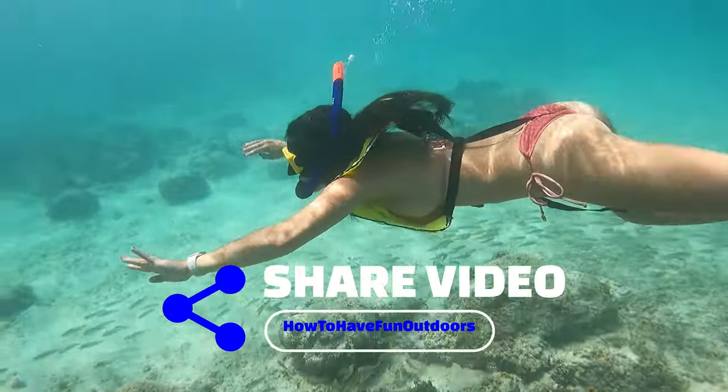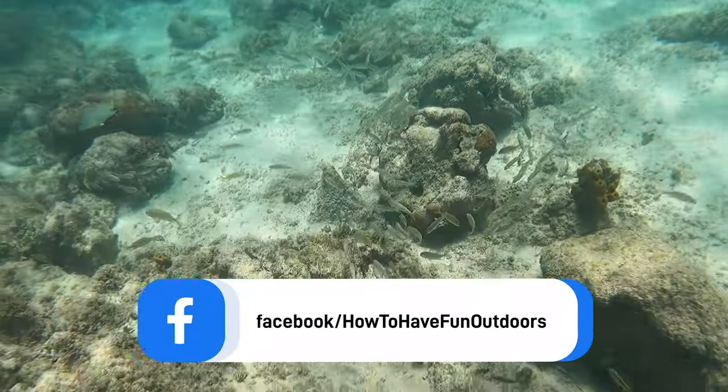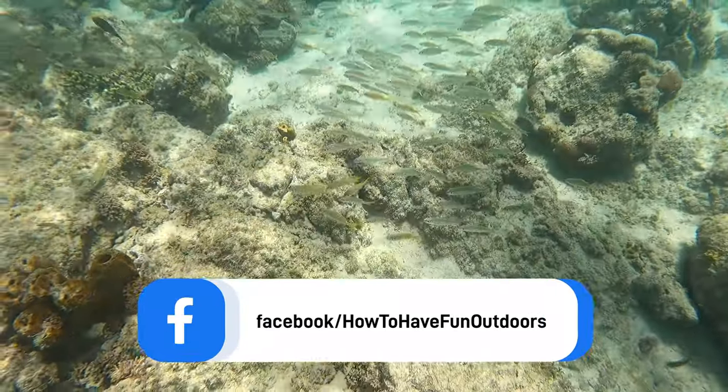Share it with your friends — we'd really appreciate it. It means a lot to us if you can subscribe and help us grow this channel. Check out our Facebook page, How to Have Fun Outdoors.